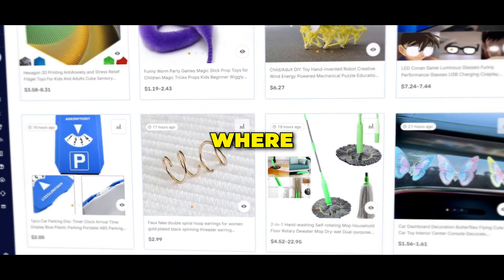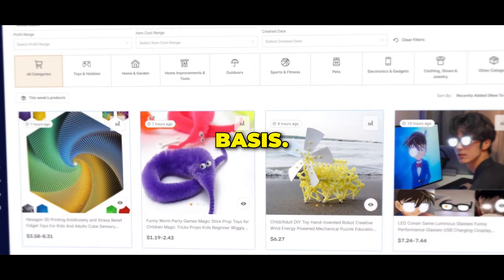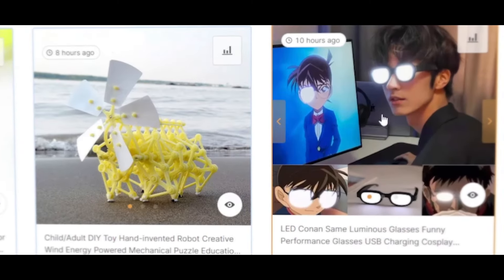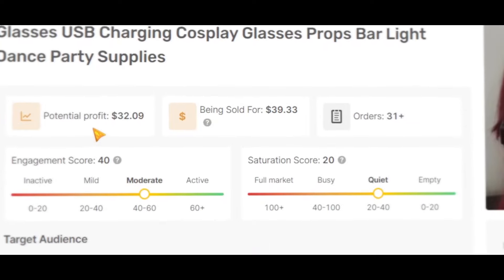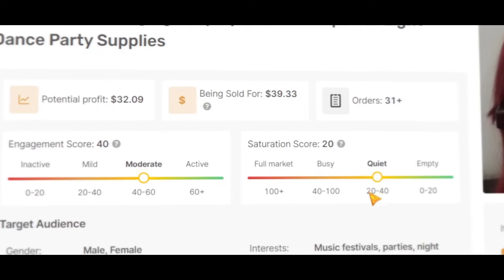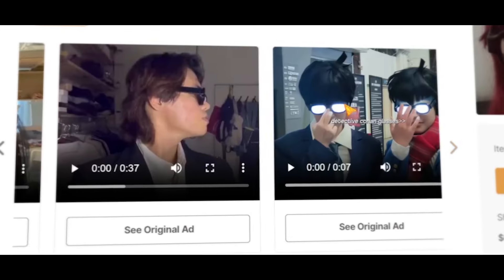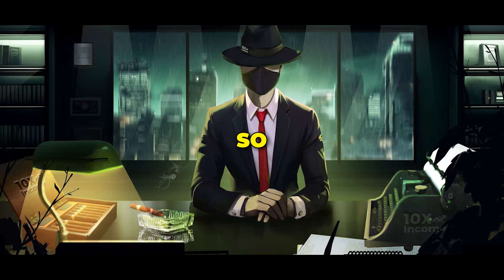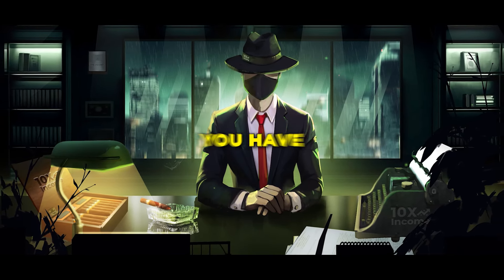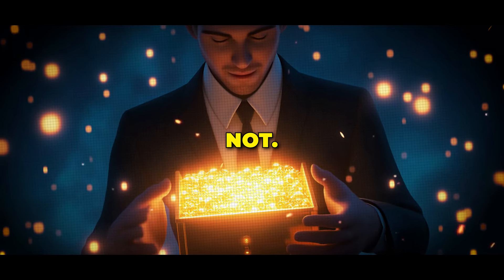Next, we have hand-picked products, where the AutoDS team adds hand-picked winning products on a daily basis. If you click on any of them, you will get deep product analytics like the potential profit, engagement score, saturation score, and target audience. You can even check out the ads being used for the product and spy on your competitors' stores. With all this information, you have everything you need to decide whether a product is worth testing.